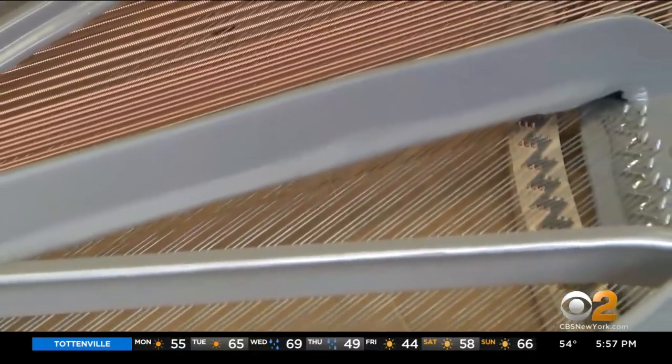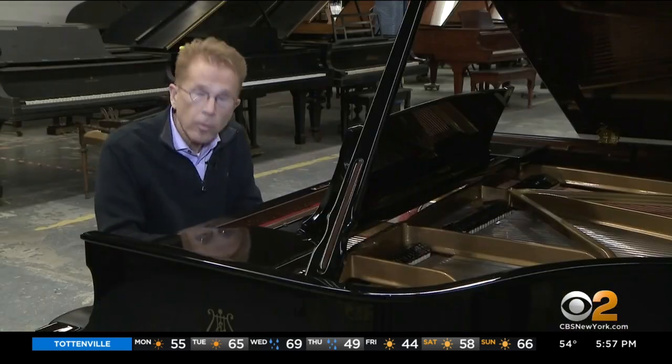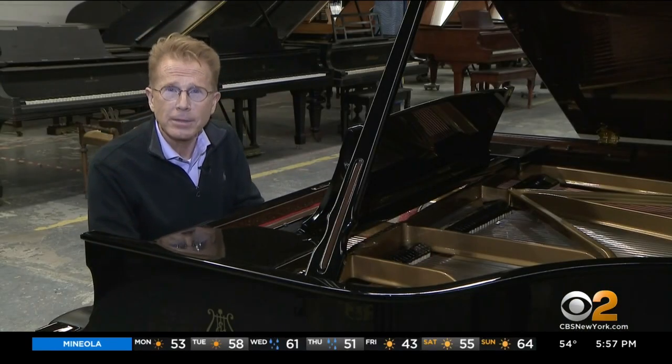There's no other instrument like a piano. It can sound like thunder, it can sound like a trickling stream. Making music and memories in Dover, New Jersey — John Elliott, CBS2.